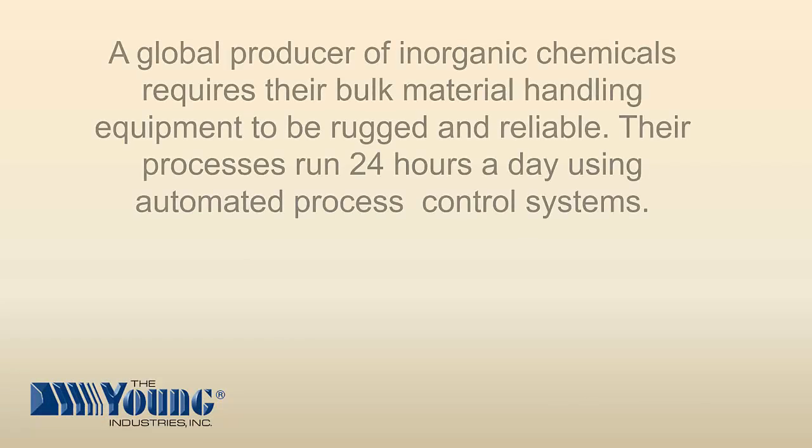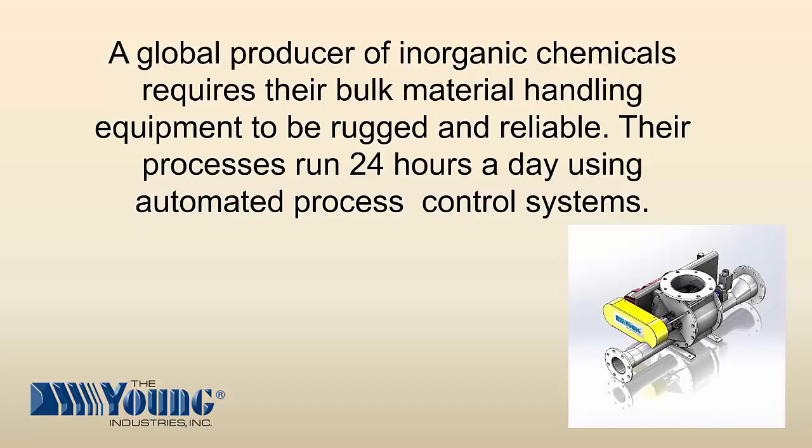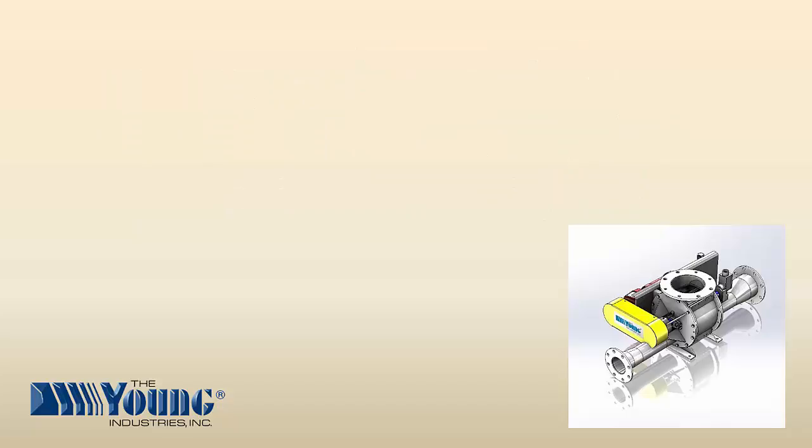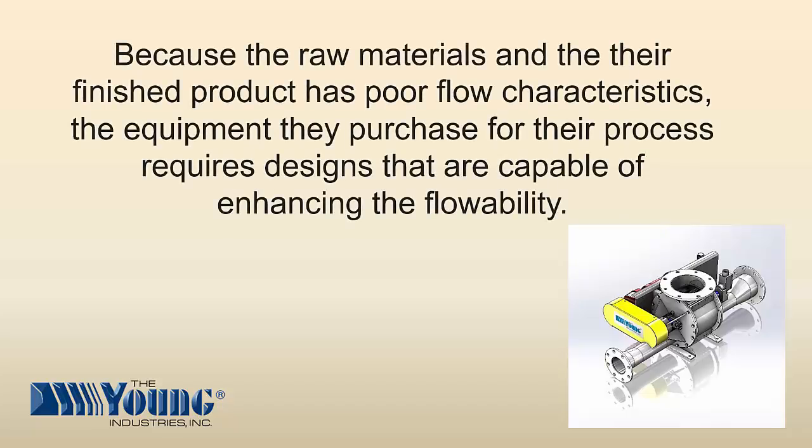A global producer of inorganic chemicals requires their bulk material handling equipment to be rugged and reliable. Their processes run 24 hours a day using automated process control systems. Because the materials and their finished product has poor flow characteristics, the equipment they purchase for their process requires designs that are capable of enhancing the flow ability.